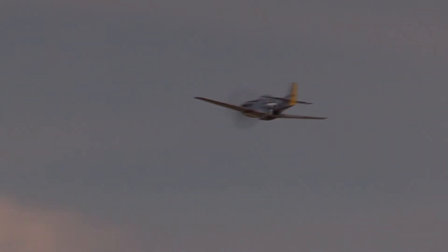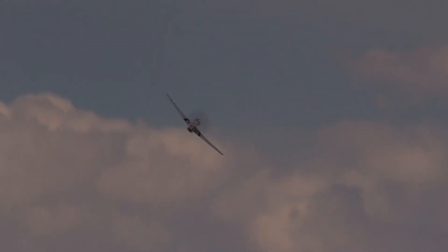That aircraft that we're looking at there, 'Trusty Rusty', was one of the aircraft operated by the Salvadorian Air Force. We said earlier on we had two aircraft here that fought in that war — that Mustang with the Salvadorians, and the Red Bull Corsair with Honduras.